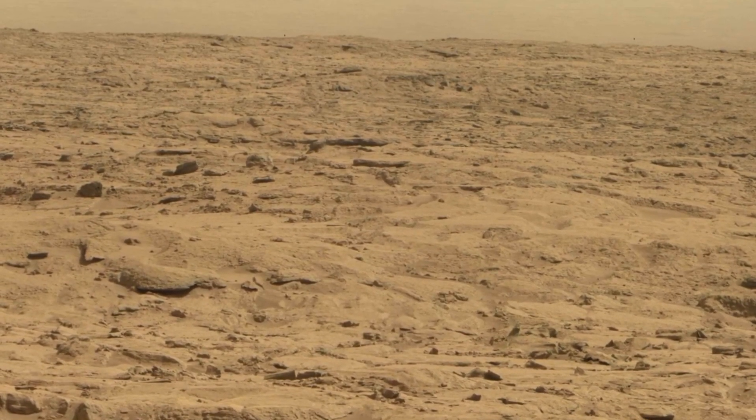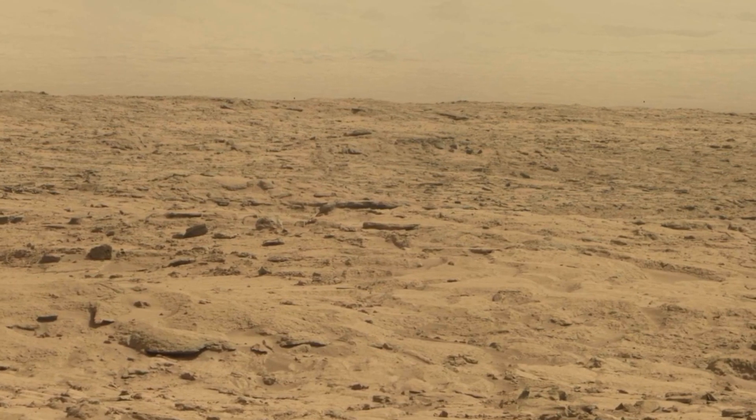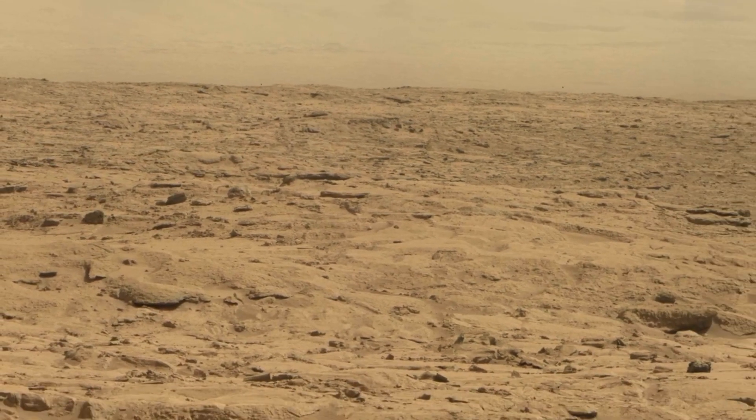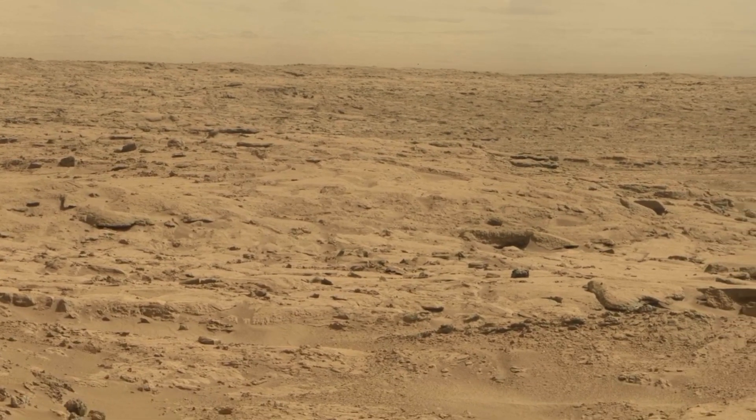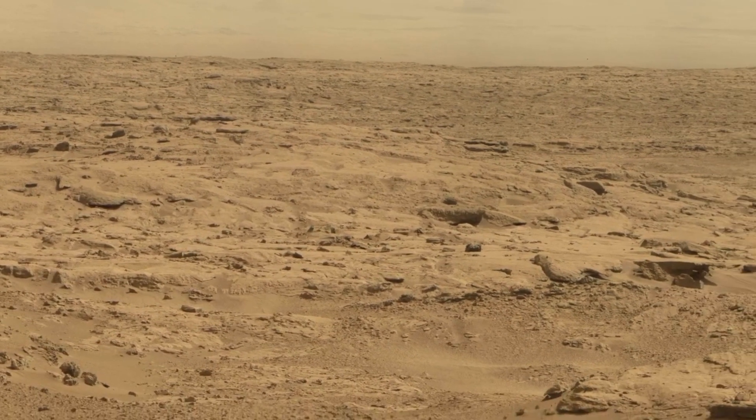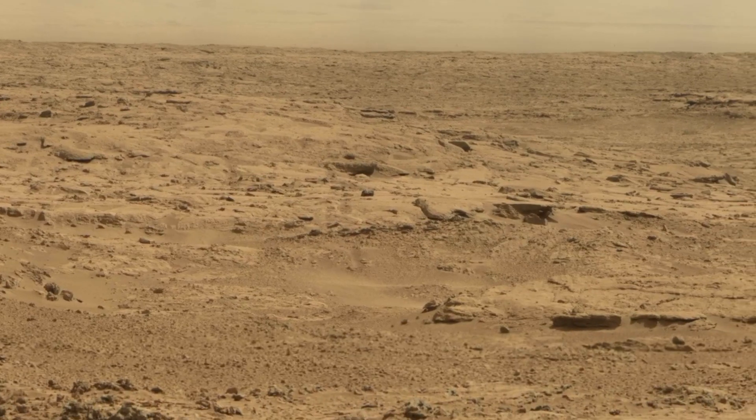Thanks for joining us on this exploration of the Red Planet. If you enjoyed this journey, don't forget to like, subscribe and share. Together, let's keep the spirit of discovery alive and continue exploring the unknown. Until next time, keep wandering the cosmos.